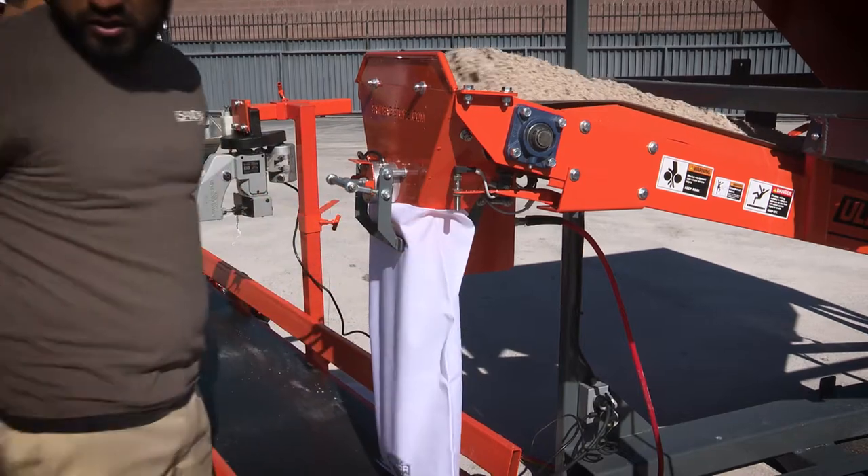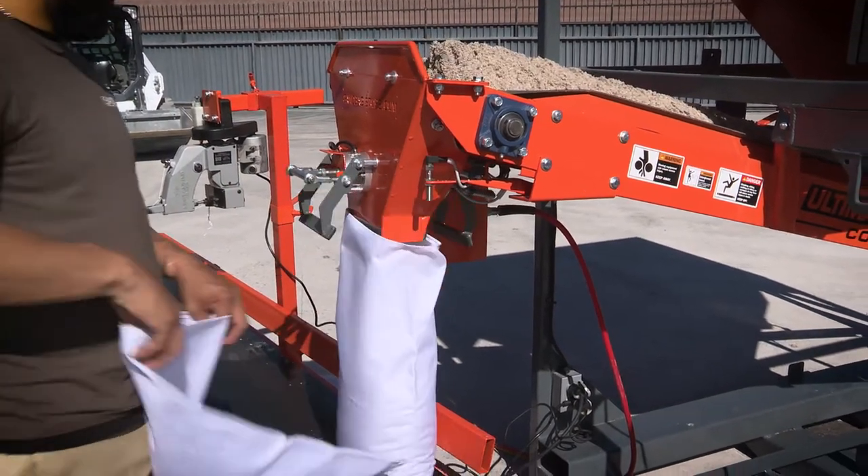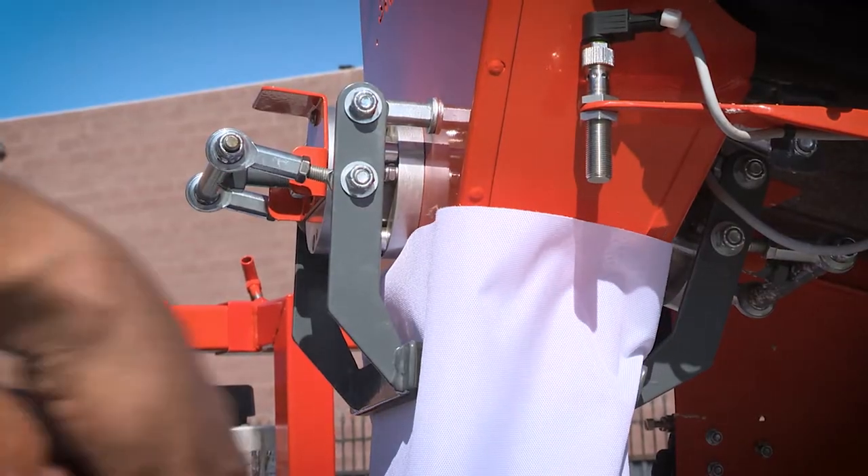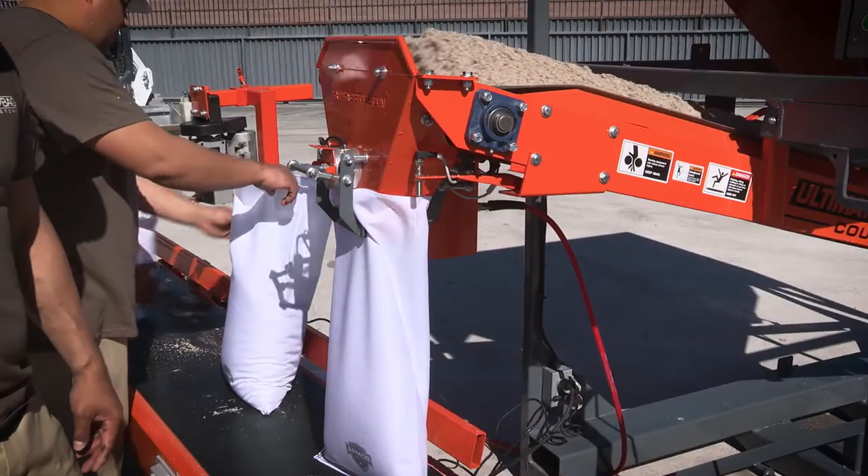At the filling station, the operator activates each bag cycle with the positional touch switch. Bag clamps hold the bag at the spout during filling, allowing the operator to prepare the next bag.